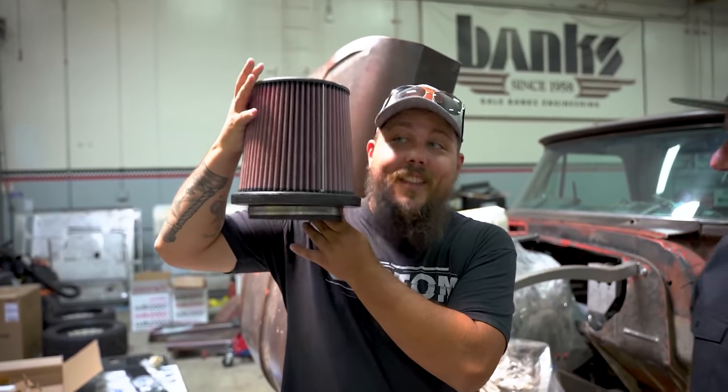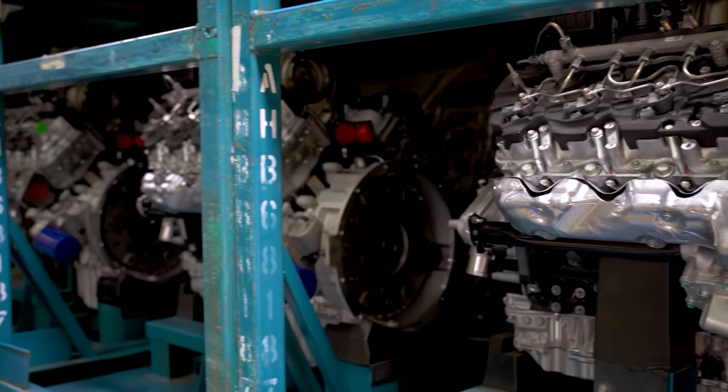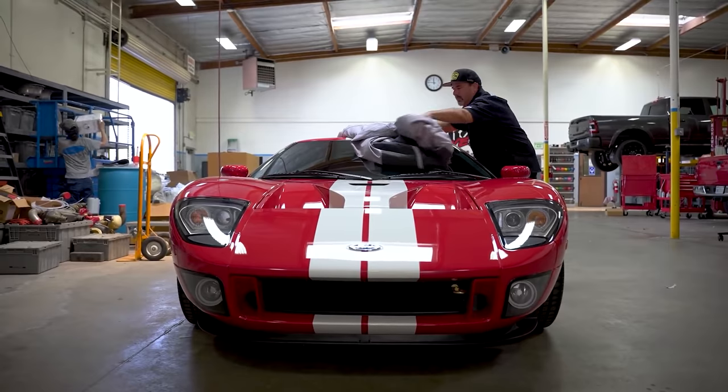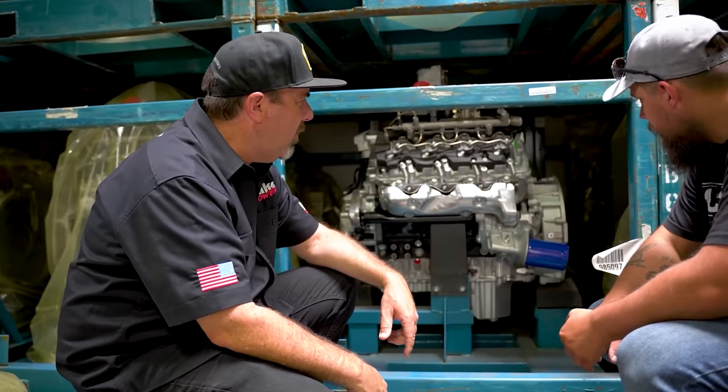Not only does Banks Power have EO numbers for virtually every product they offer, but they also have tons of research and development into each of their products, meaning you're gonna get performance for your money — you're not just buying tubes or a piece of metal pipe. They even go so far as to test their products against every other one on the market, so if you're buying Banks Power, you know you're getting quality. Recently, I was lucky enough to tour the entirety of the Banks Power campus on the outskirts of LA. From the machine shop to the chassis dyno and the engine shop of Banks Technologies, the whole place is really freaking awesome — quite a sight to see.